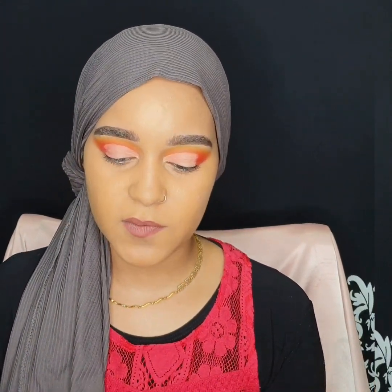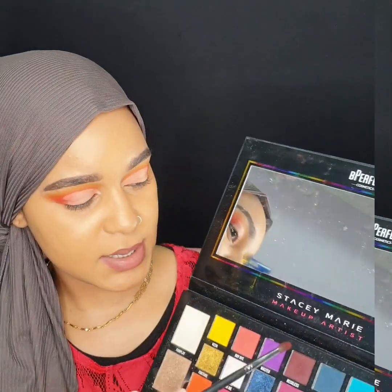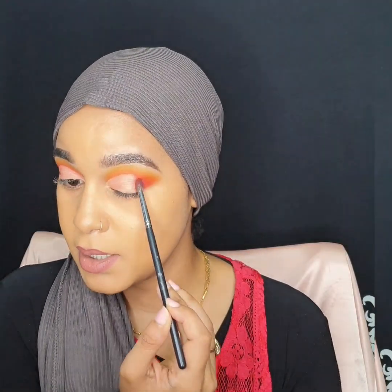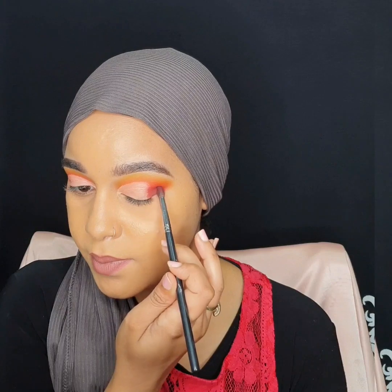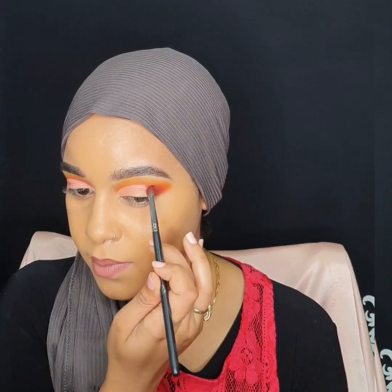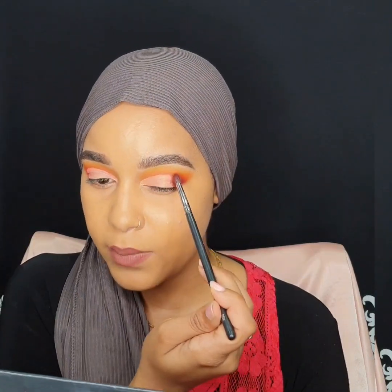So now the cut crease is done. I want a bit more depth, so I'm just going to be adding this maroon shade called Reckless, keeping it with a small brush right on the outer end here for some depth. I'll also be taking a small amount on the tip of my brush and bringing it forward.